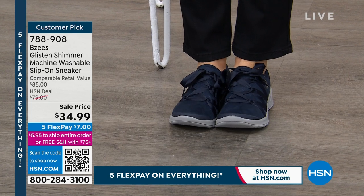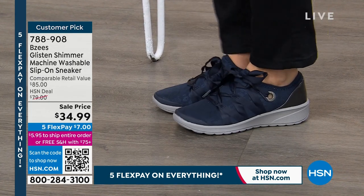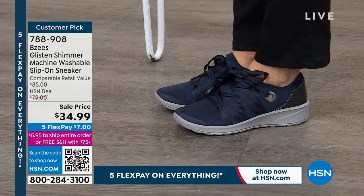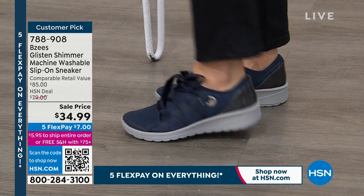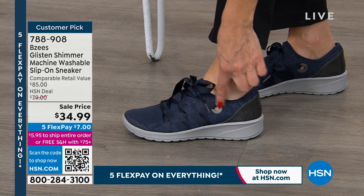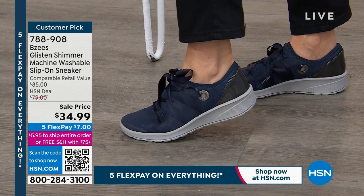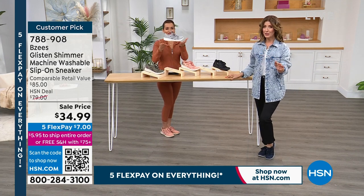If you have one toe a little bit bigger than the other, if you've got one foot a different shape, if you have a bunion, a hammer toe, if you didn't do a pedicure yet for spring — everything's covered, everything's secure. The grommet is adorable. Where else do you see these kind of pretty details? To get a high-technology shoe for less than $35 — they're going really, really quickly.